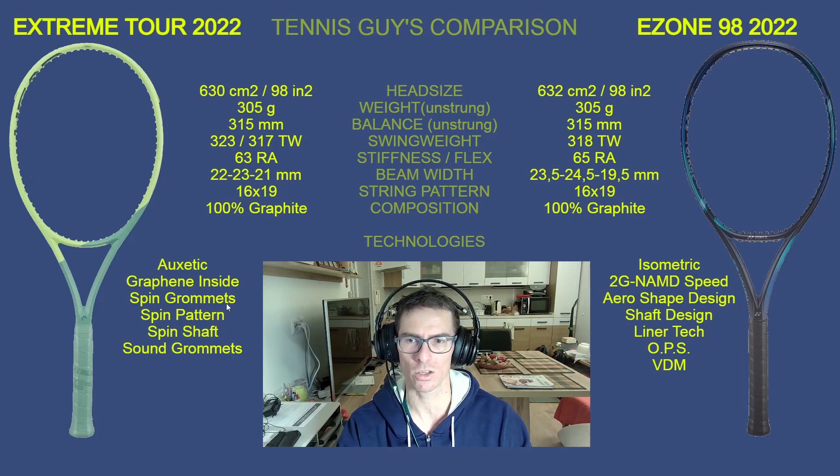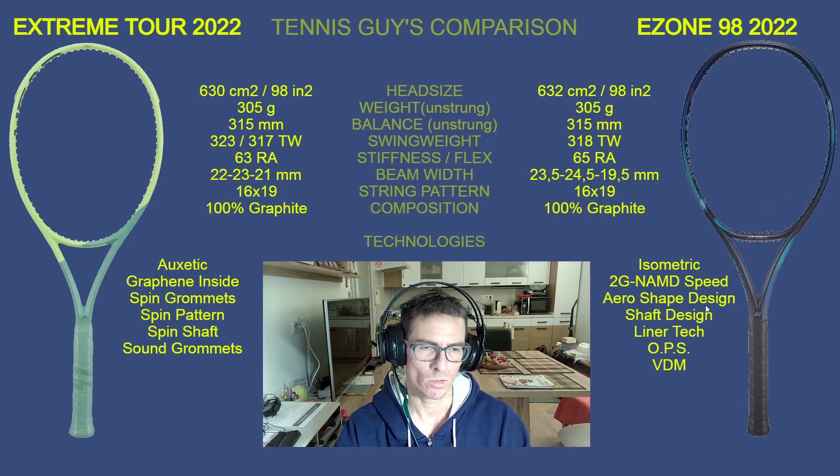Now the E-Zone 98 has seven technologies compared to six on the Extreme Tour. First, the Isometric head shape — the legendary Yonex design that's been around for over 30 years. No other brand can replicate it because it's patented, so Yonex will remain dominant in isometric head shape technology for the foreseeable future.